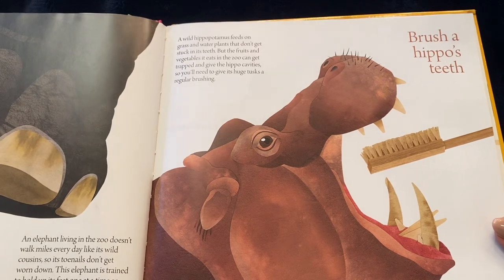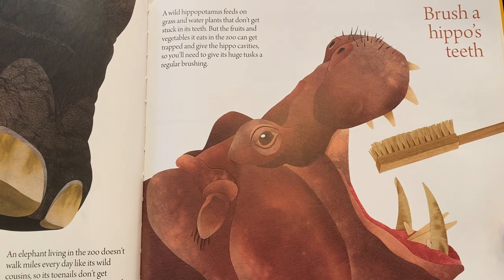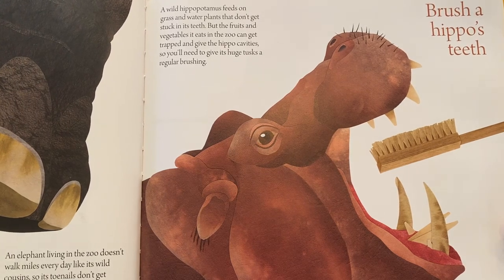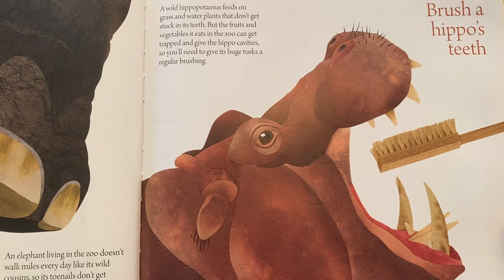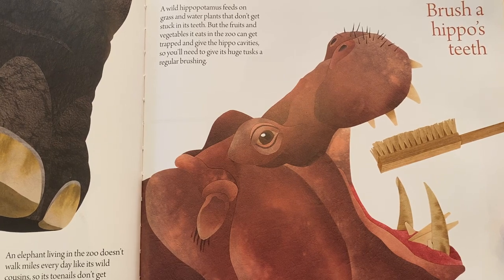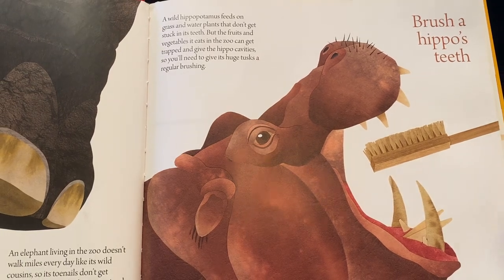Or you might brush a hippo's teeth. A wild hippopotamus feeds on grass and water plants that don't get stuck in its teeth. But the fruits and vegetables it eats in the zoo can get trapped and give the hippo cavities, so you'll need to give its huge tusks a regular brushing.